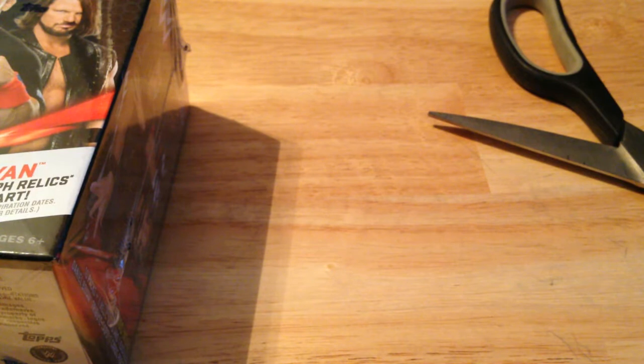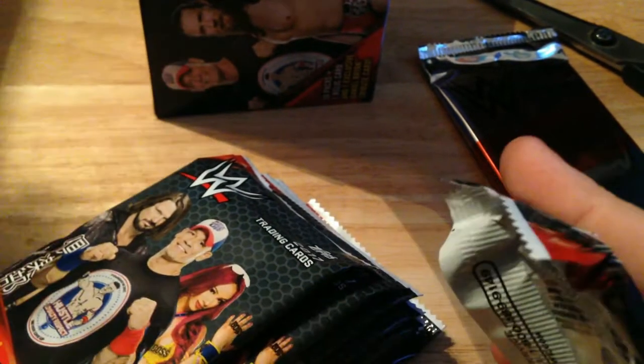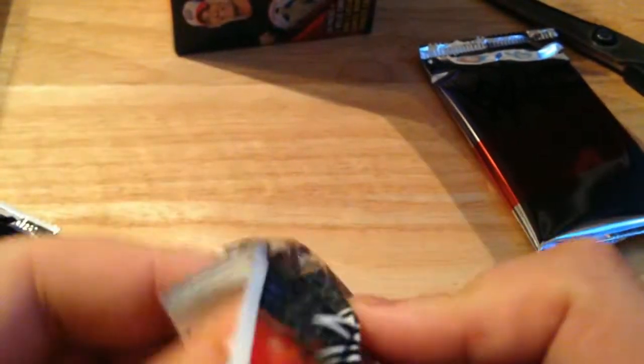You get 10 packs and then one relic pack, so we'll open the relic last. 10 packs, brand new base set. It's got John Cena with a stupid looking face on the front and Sasha Banks. Doing a new setup here today too, so let me know what you think if you like it better.